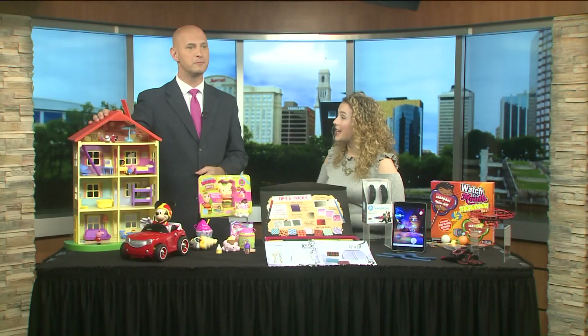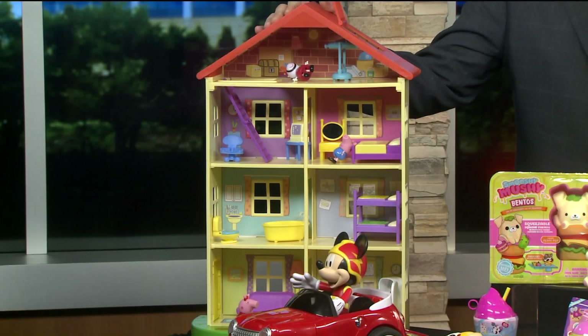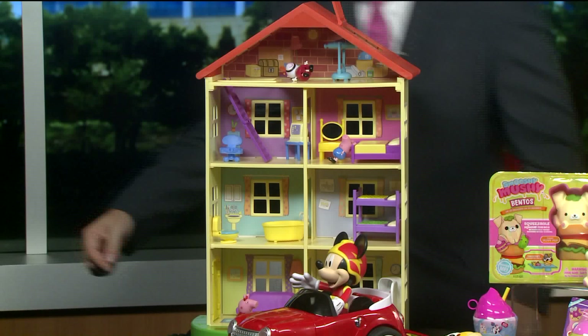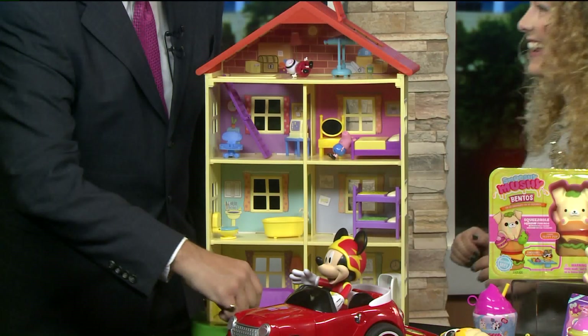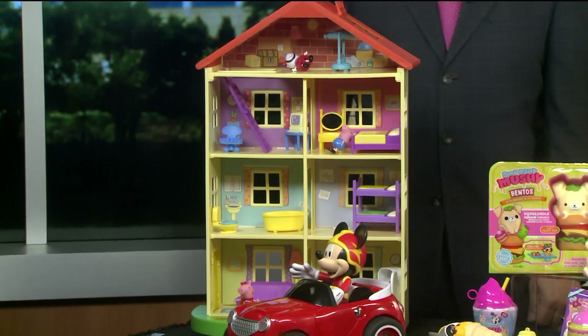We'll start with our youngest kids. This is the Peppa Pig Lights and Sounds Family Home. It's got four different levels, tons of room for kids to explore. There are 13 accessories and it's even got some fun sounds. It features all of kids' favorite Peppa Pig characters. Right on that little welcome mat — can you hear it? There we go. Everyone's favorite little British pig!